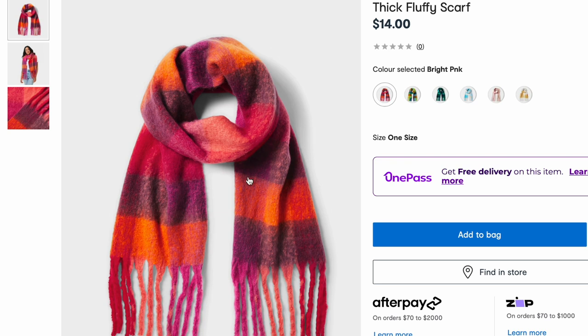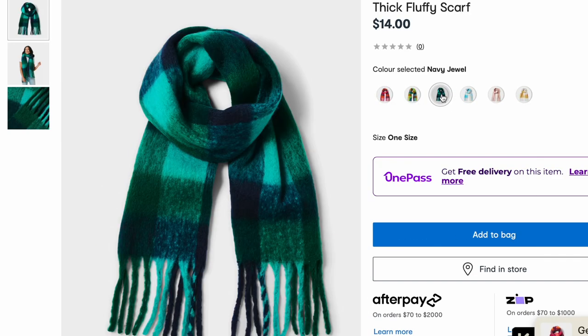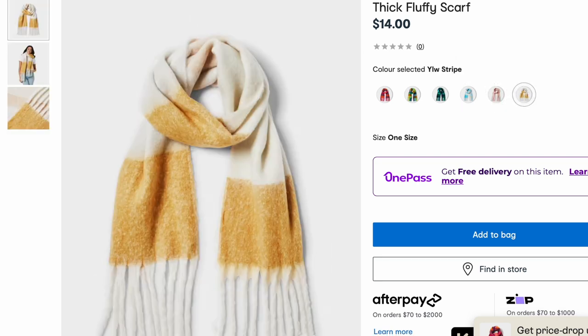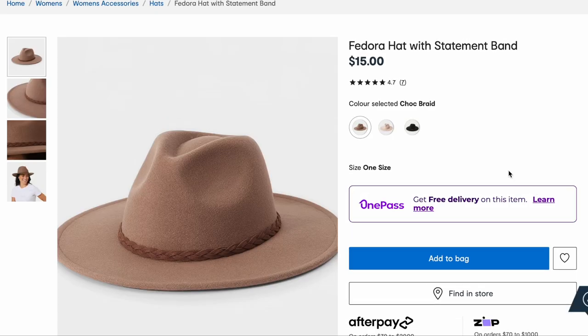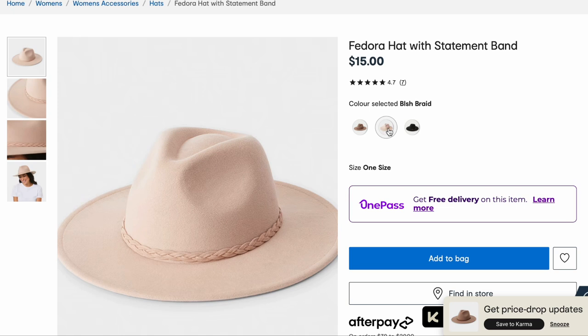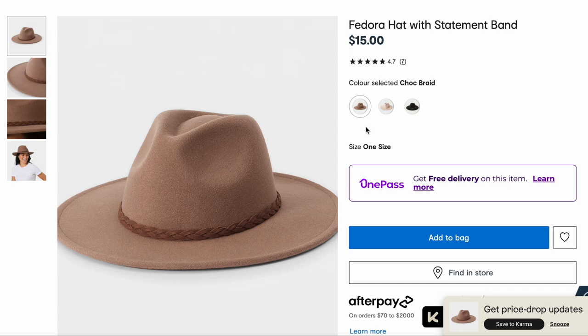Let's look at the latest arrivals accessories, starting with some scarves. The fabric of these scarves is just not for me — they remind me of felt and they just look cheap. I am obsessed with this fedora hat. Sometimes the fedora hats that come up look a bit cheap too because of that felt material, but the little band around it — the braid — just gives it that bit of extra zhoosh, doesn't it?